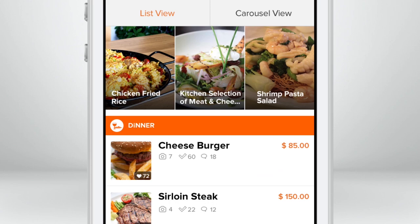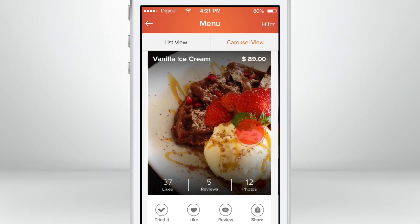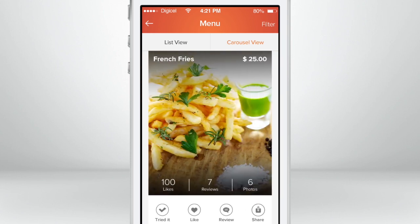You can view the menu as a list with each of the categories, or switch to the carousel view to get a more up-close and personal look. Items become popular when you and your friends like them by double-tapping.